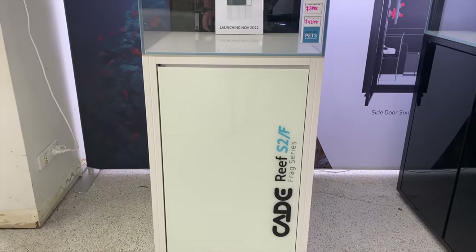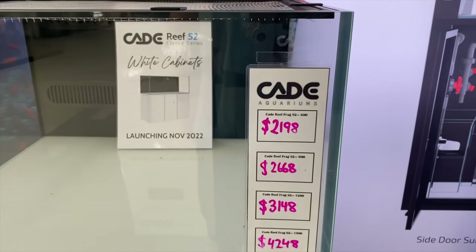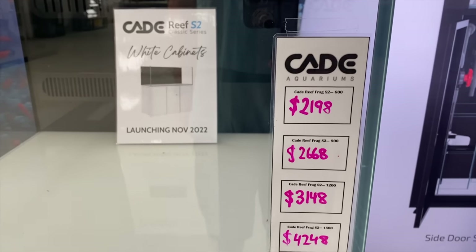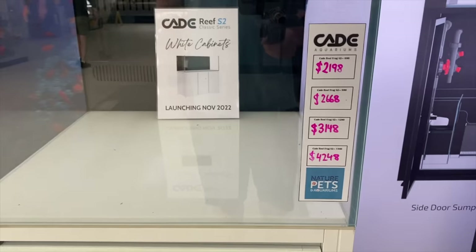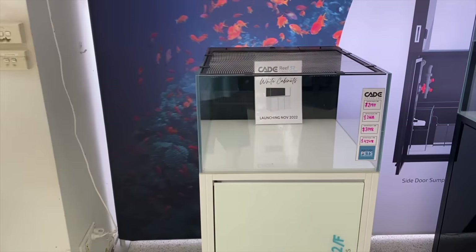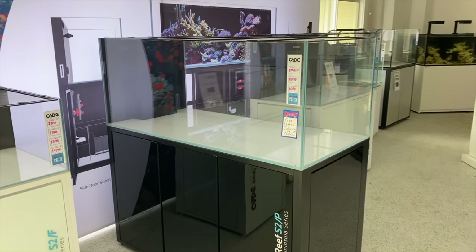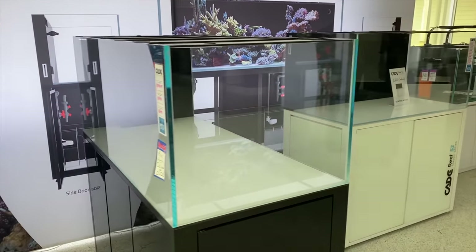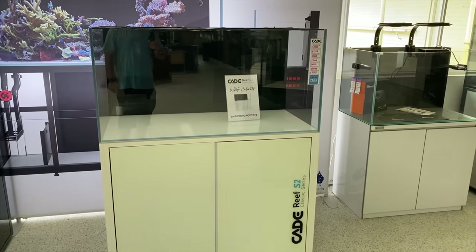Not just dry setups like this — though we have the fantastic brand new white Cades here and you can see all the different sizes of the frag systems with prices clearly explained on the front of the tank, so you know exactly what you're in for. And likewise with some of the peninsulas and some of the standard systems as well. They've got the full assortment of Cades there on show.